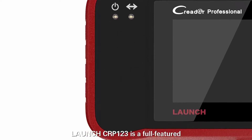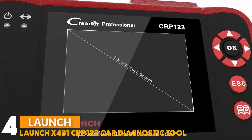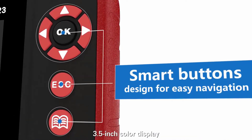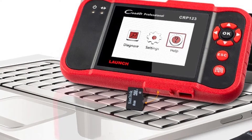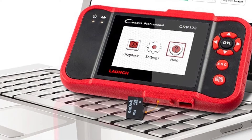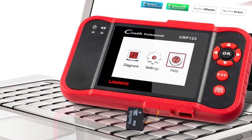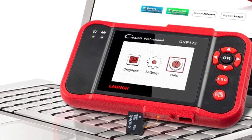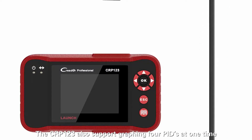Number four: Launch X431 CRP123 card diagnostic tool. The CRP123 scanner provides an Android 7.0 operating system and 3.5-inch touchscreen display. It is a perfect balance of power and affordability, providing the ability to view preset or user-defined live data streams for engine, ABS, and SRS data, as well as the ability to graph, record, replay, and print data, and read and reset codes for the engine.